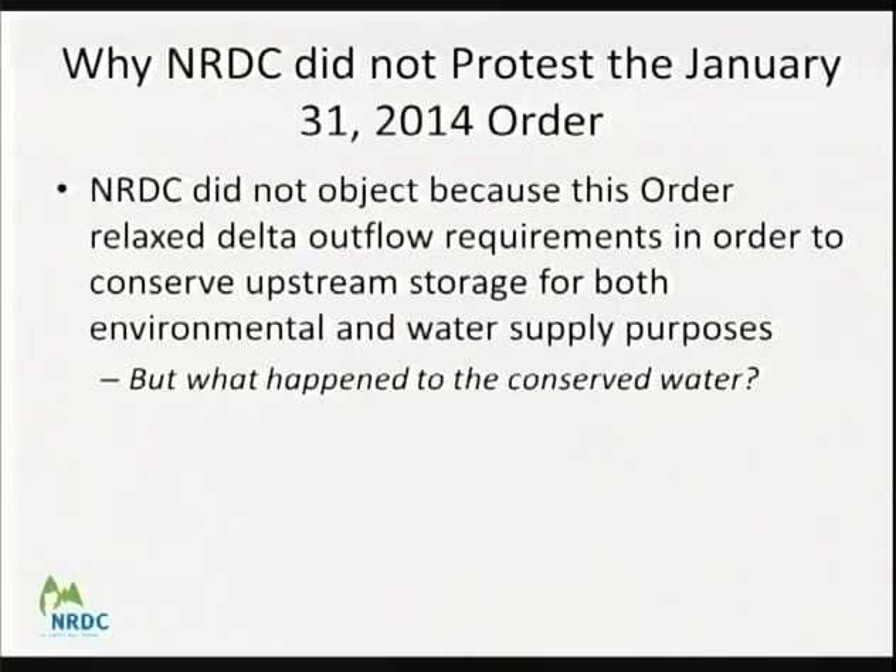NRDC did not protest the January 31st, 2014 order because it was balancing upstream and downstream impacts — it relaxed Delta outflow requirements, but only insofar as it conserved water upstream and ensured a tradeoff against simply releasing reservoir water for outflow. That said, NRDC appreciated the project operators providing today a first estimate of conserved water: some 210,000 acre-feet, about a third of which was exports, the rest upstream. The January 31st order had several requirements including accounting for conserved water and providing detail on how human health and safety needs were being met.